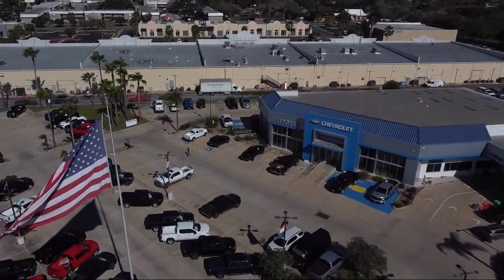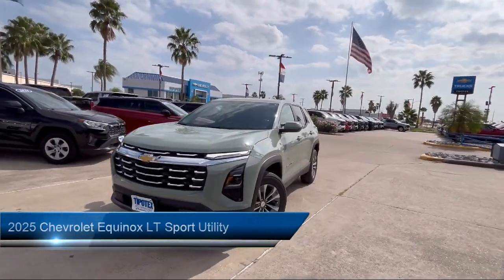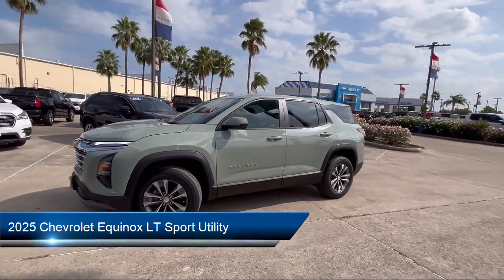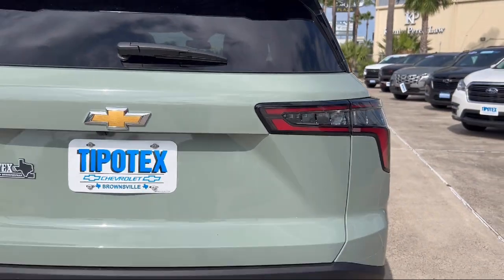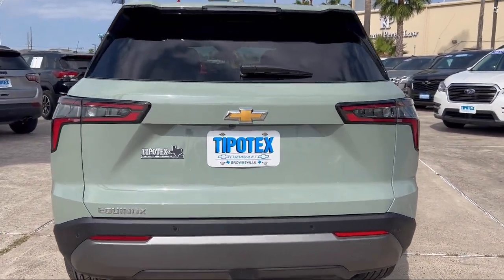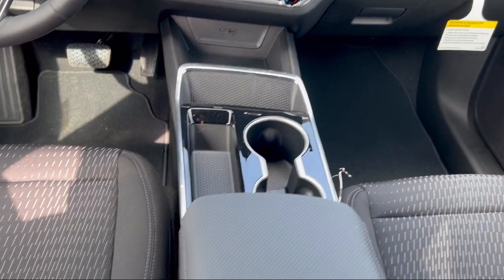Welcome to Tipotec Chevrolet, and here's a look at one of our great vehicles for sale. It comes equipped with OnStar and Chevrolet Connect emergency communication system, navigation, retractable cargo shade, heated driver and front passenger seat, driver six-way manual seat adjuster, front passenger four-way manual seat adjuster, and Chevrolet Infotainment 3 premium audio system.